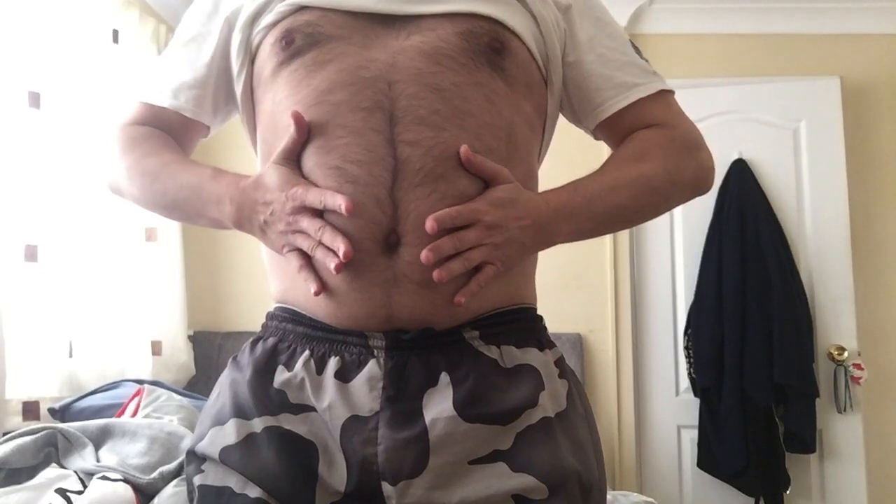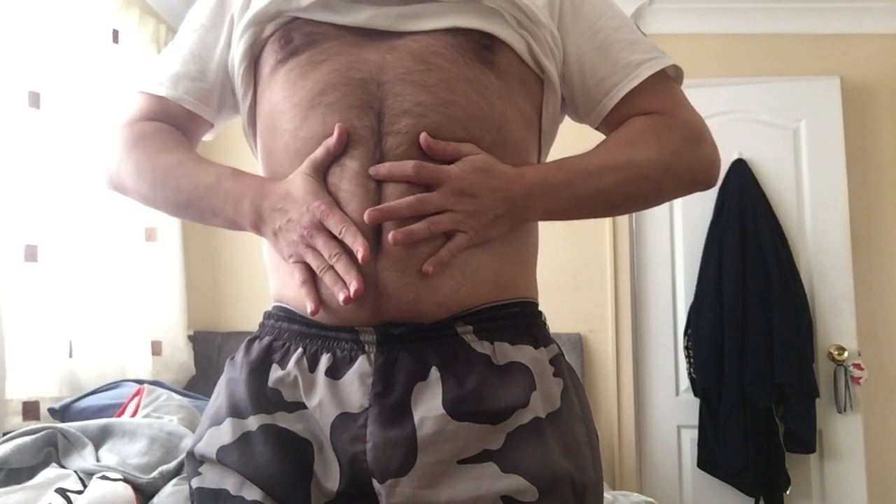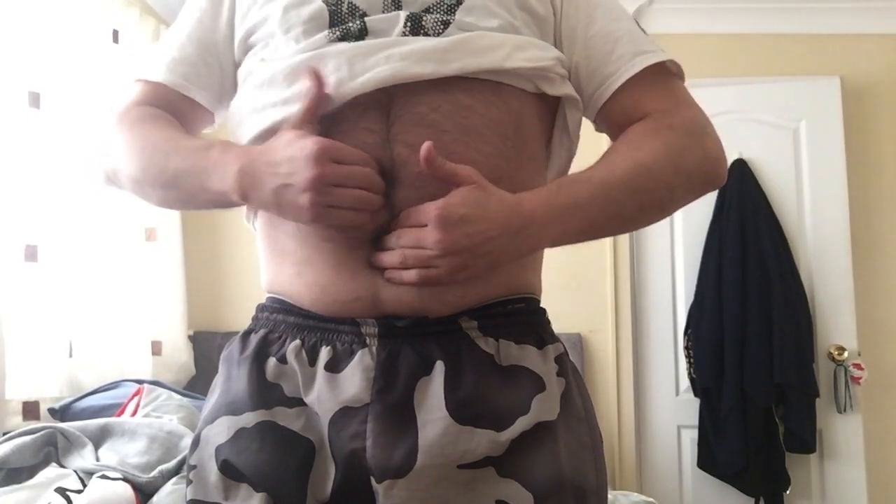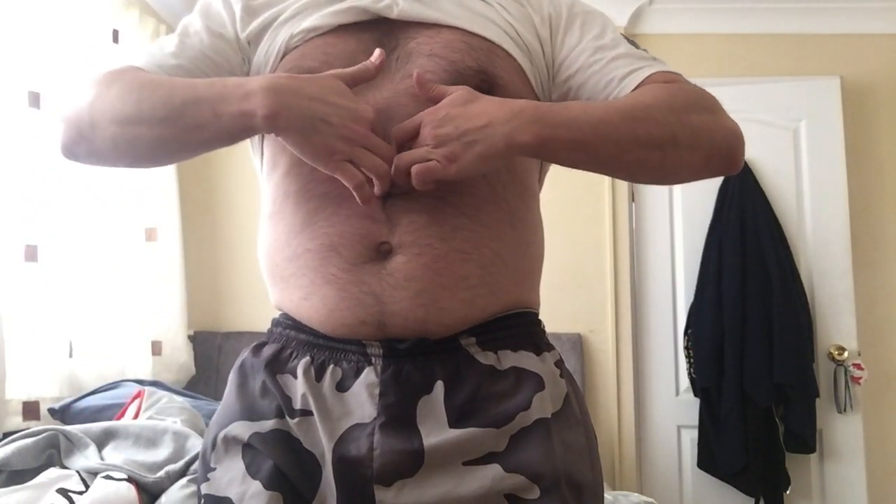I thought I might have had a hernia, but it turns out it's called diastasis recti — some people may pronounce it diastasis recti. What it is: over time, my stomach muscles, which used to be tighter, have a line here where I can get my fingers right inside that fold. It's quite common among bodybuilders. The stomach muscles knit together properly, but over time — especially due to certain exercises — they begin to come apart, leaving a gap. My gap is about an inch to two inches apart.